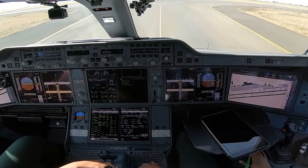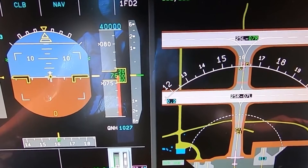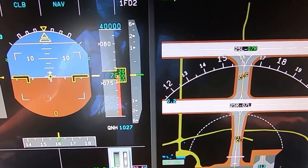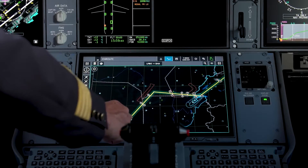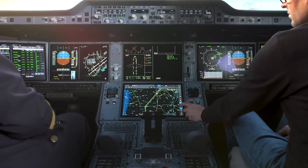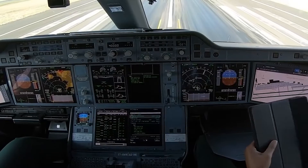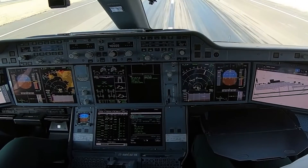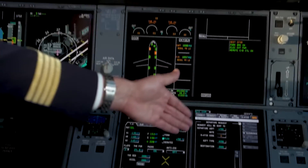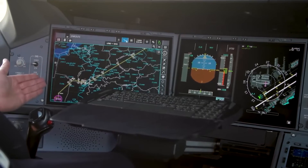The Flight Management System integrates functionalities like fuel management, navigation, and flight planning, and is fully compatible with RNP criteria, providing high accuracy in tracking predefined three-dimensional flight paths. It aids pilots in maintaining optimal performance and is pivotal for flights in congested airspace. The fly-by-wire control system delivers precision and stability; unlike traditional hydraulic controls, the electronic interface provides computer-assisted commands for a smoother, more efficient flight, allowing a wide operational envelope while continuously providing feedback to enhance safety.